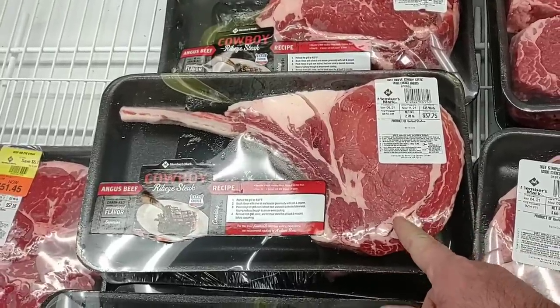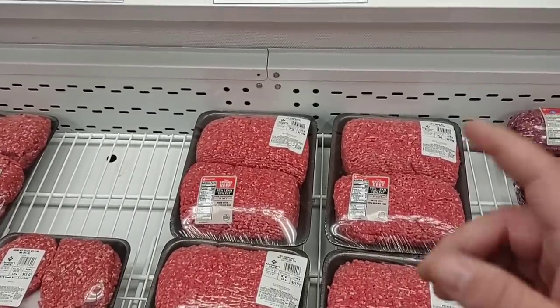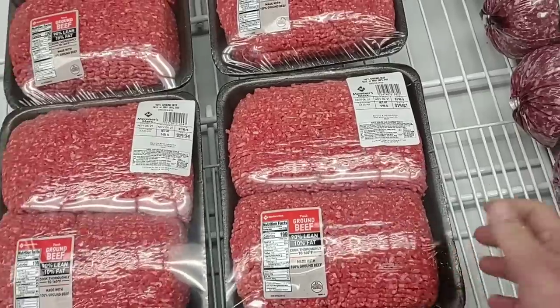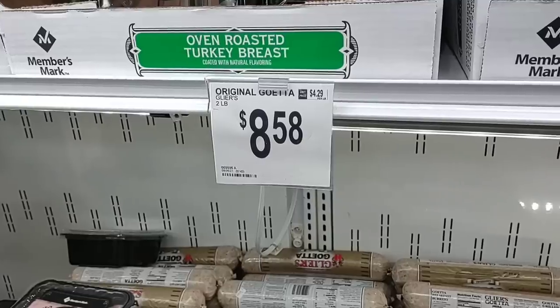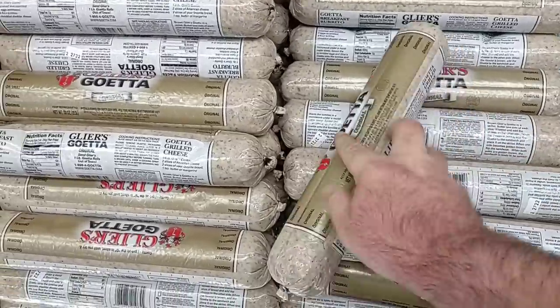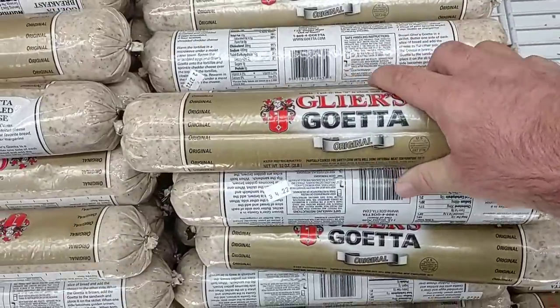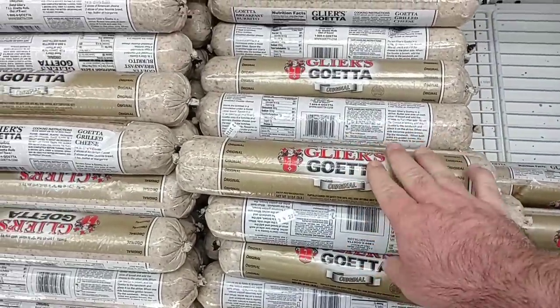Check out this tomahawk steak at $37 — that looks delicious. It doesn't look like they sell anything less than 90% ground beef, but this kind is only $3.98 a pound — five pounds for $20. They don't have as much as we'd like, but they do have it. One thing we pride ourselves on here in Cincinnati is Goetta. Glier's is the most well-known Goetta place in Cincinnati. $8.58 for this sounds like a lot, but at Kroger's you'll get about that much for $6.50–$7.00. For those who don't know what Goetta is, it's like sausage mixed with oats.